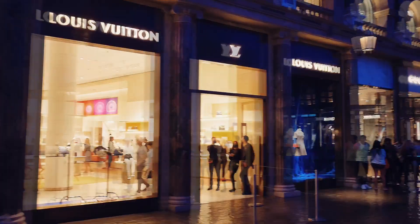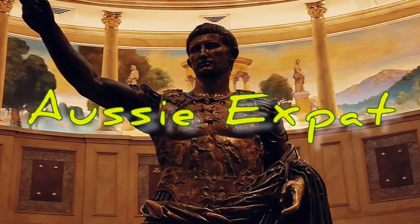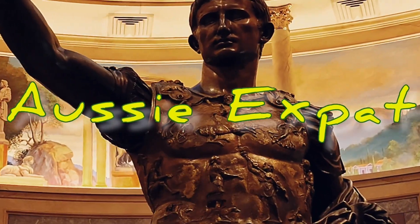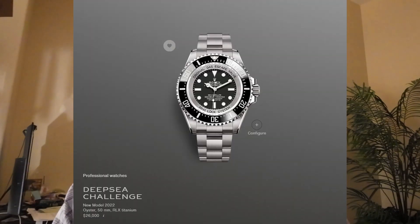Hey guys, AussieXpat here. I'm up early because Rolex have released, just out of nowhere, their first titanium watch — the Deep Sea Challenge. This is a new extreme diver, more extreme than the Deep Sea, more extreme than the Sea-Dweller obviously. The new Sea-Dweller Deep Sea Challenge is 50 millimeters and made out of titanium.